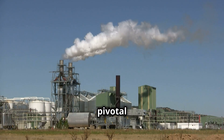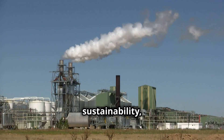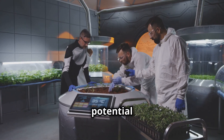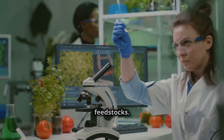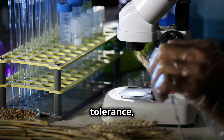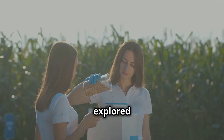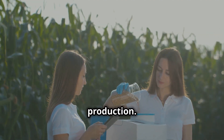Technological advancements are playing a pivotal role in advancing the biofuel industry, improving efficiency, sustainability and economic viability. From genetic engineering to novel processing technologies, innovation is key to unlocking the full potential of biofuels. Scientists are engineering crops with higher yields, improved drought tolerance and increased resistance to pests and diseases, reducing the need for pesticides and herbicides. Genetic engineering is also being explored to enhance the nutritional value of crop residues, making them more suitable for animal feed after biofuel production.